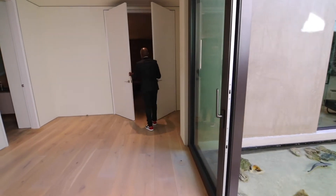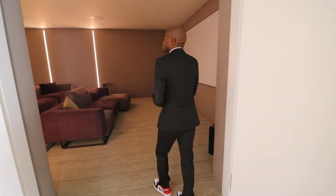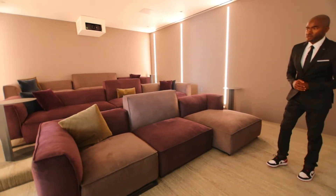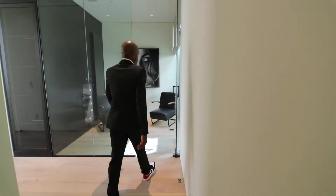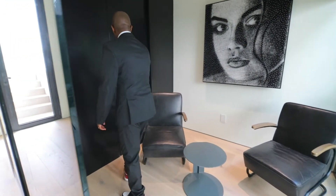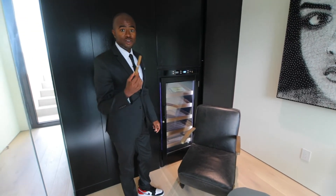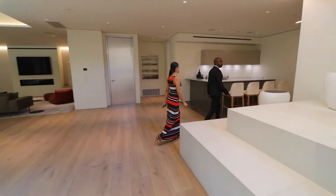We've got your very own in-home theater, so you can sit and watch some of your favorite flicks and movies. This is a phenomenal theater. Then over here you've got your very own cigar room, so one can come in after a long, hard day's work and enjoy a nice cigar.